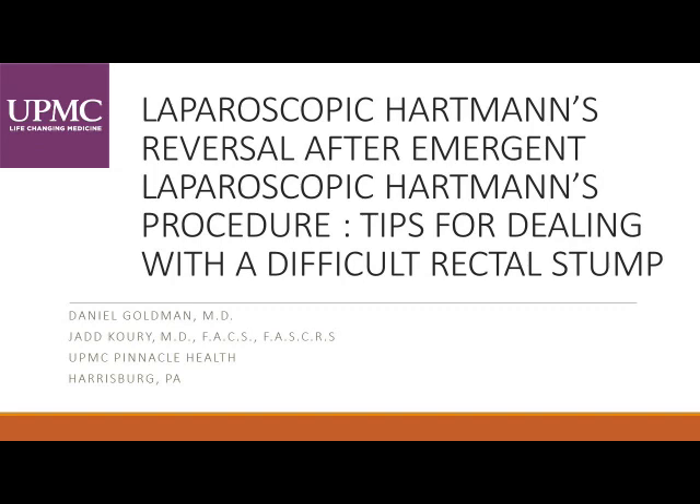Laparoscopic Hartmann's Reversal After Emergent Laparoscopic Hartmann's Procedure: Tips for Dealing with a Difficult Rectal Stump.